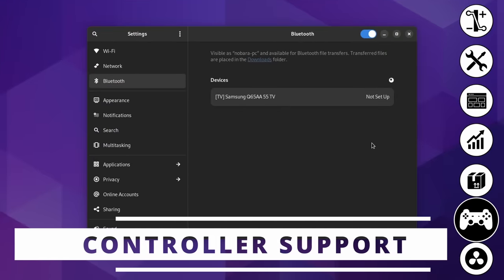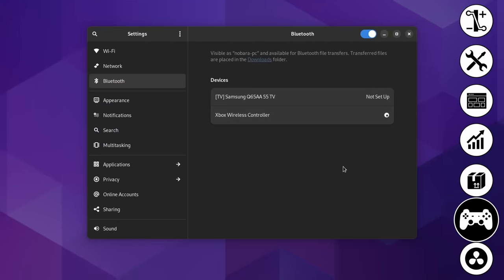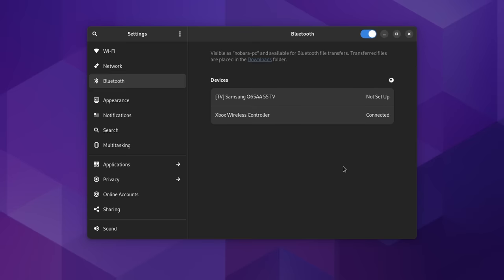I also tried connecting various Bluetooth controllers — an Xbox Series controller and a PS5 DualSense. On Fedora, all controllers connected immediately and worked as intended without any noticeable input latency. On Nobara, same experience — no difference at all between the two distributions. Controller support on Linux has been absolutely stellar on every distro I've tried for the past 4 or 5 years.